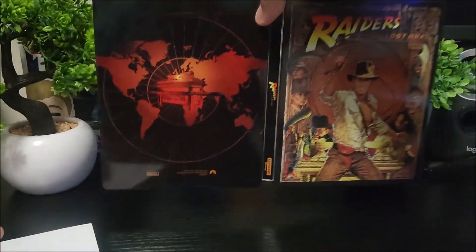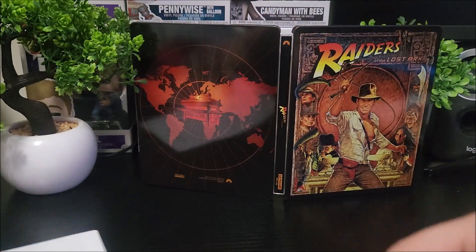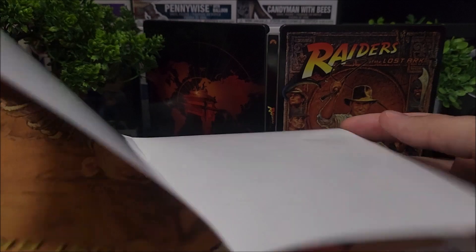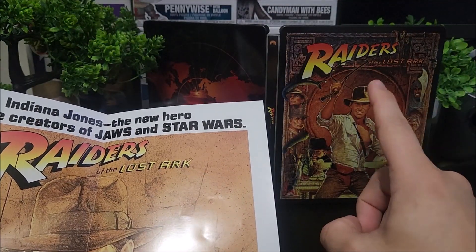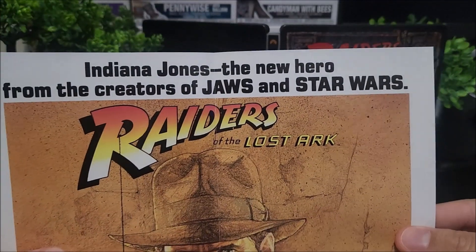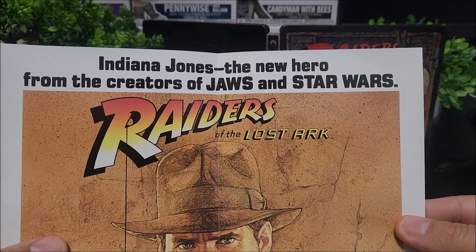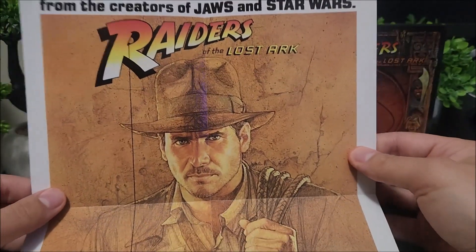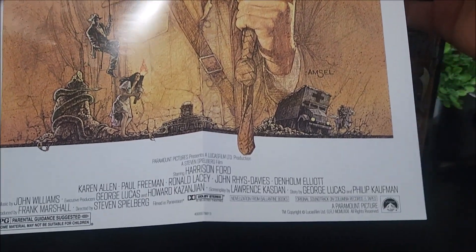We'll prop this to the back so you can see the steelbook back here, and let's take a look at the poster. Opening this up — oh nice, I had it upside down. I thought it was actually going to be the same poster artwork as on the steelbook, but no. It says at the top 'Indiana Jones — the new hero from the creators of Jaws and Star Wars,' and there's the Lost Ark there. It's a really nice mini poster.